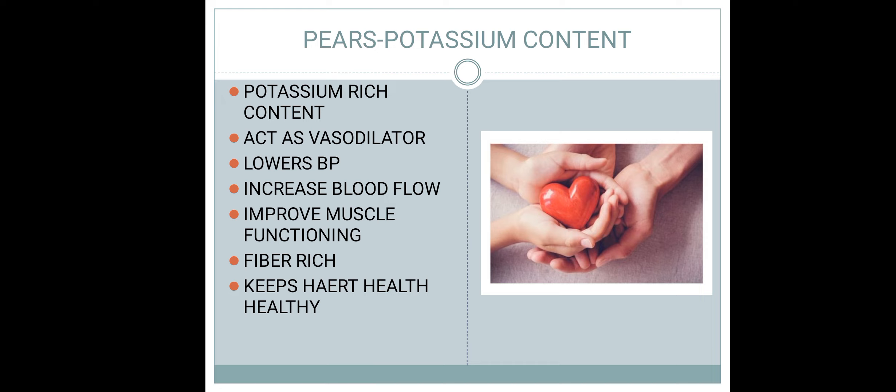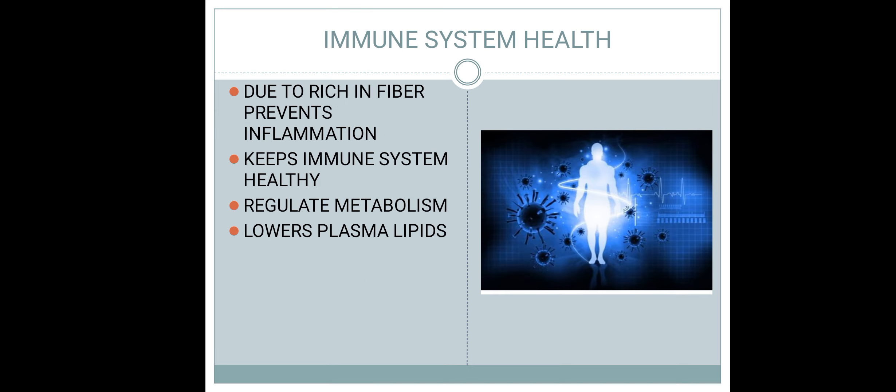اس میں fiber ہے جو heart health کو maintain کرنے میں بہت important ہے۔ یہ آپ کی heart health کو healthy اور maintain رکھتا ہے۔ اس کے علاوہ سب سے important factor جس کی ہمیں COVID-19 کے دور میں ضرورت ہے وہ immune system کی health ہے۔ یہ immune system کو healthy رکھتا ہے اور inflammation سے prevent کرتا ہے۔